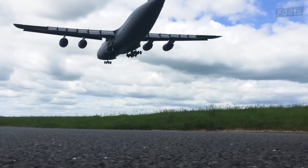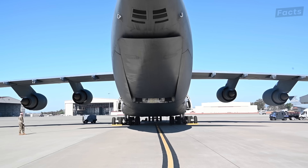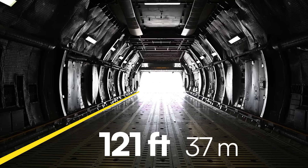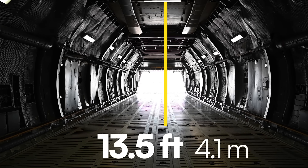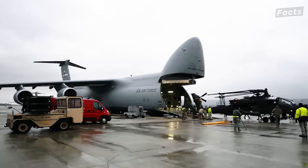But why does it need to be so big? Well, there are multiple reasons, and it starts with the cargo component, which is 121 feet long, excluding ramps, 19 feet wide, and 13 and a half feet high. That's because it needs to carry all kinds of equipment all over the world.